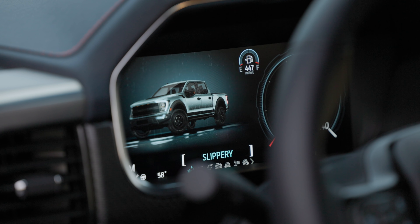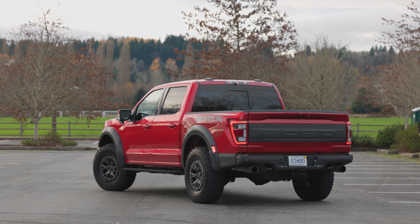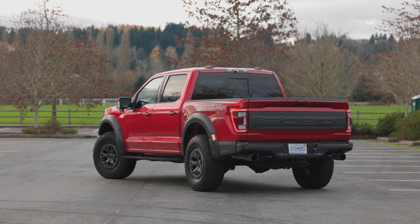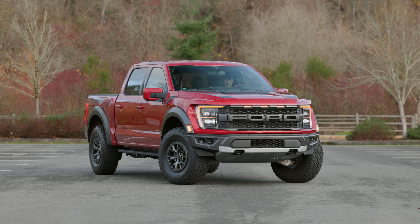I can optionally go into four high, four low, or four automatic. There's just a lot of stuff in here — I don't have all day to cover everything. I know what you really want to see is some driving, so let's do that.